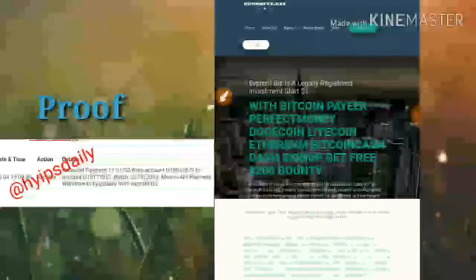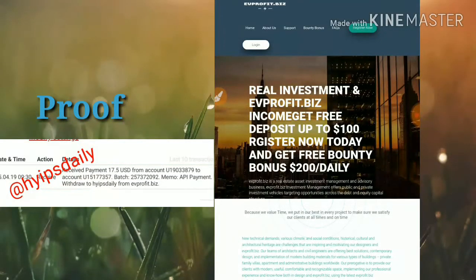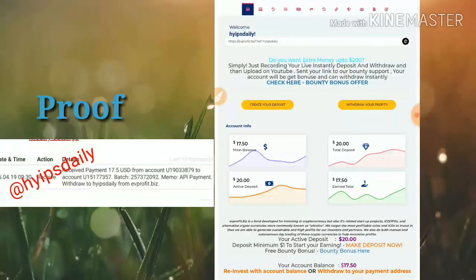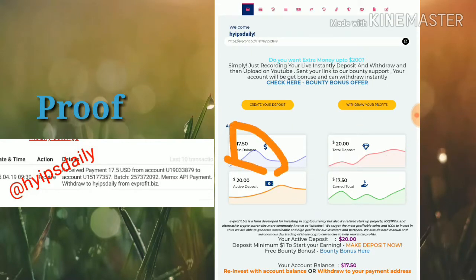This is the site we are going to discuss here. First I simply log in to the account and click the login button. This takes me to my account dashboard. This is how the account dashboard actually looks like. I have deposited $20 here and my account balance is $17.50. We are going to withdraw that.